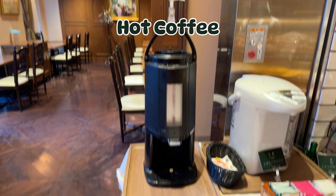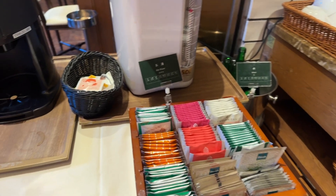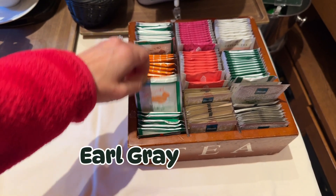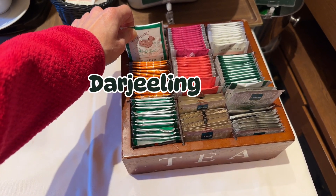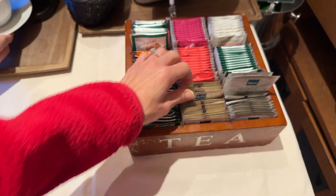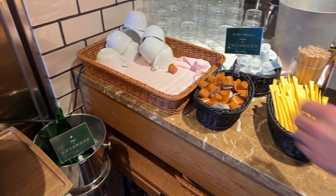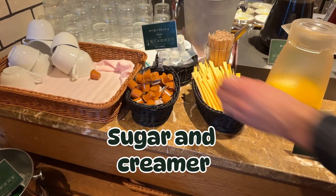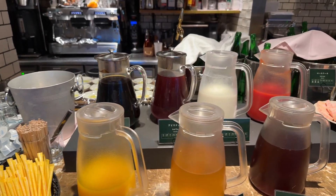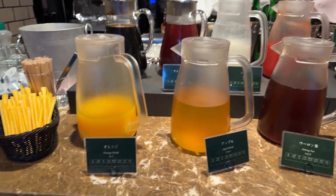Here's the beverage station. They had hot coffee and hot water for tea, and a box of assorted tea bags including Earl Grey, Darjeeling, chamomile, rosehip and hibiscus, some green teas, and a few fruit teas. Water is self-serve, and they also have sugar and coffee creamer. Right next to it is the cold beverages: assorted juice, iced coffee and iced teas, milk, and tomato juice.